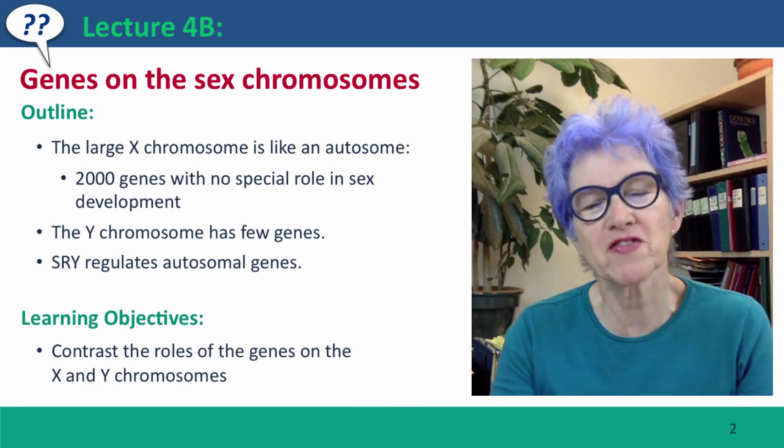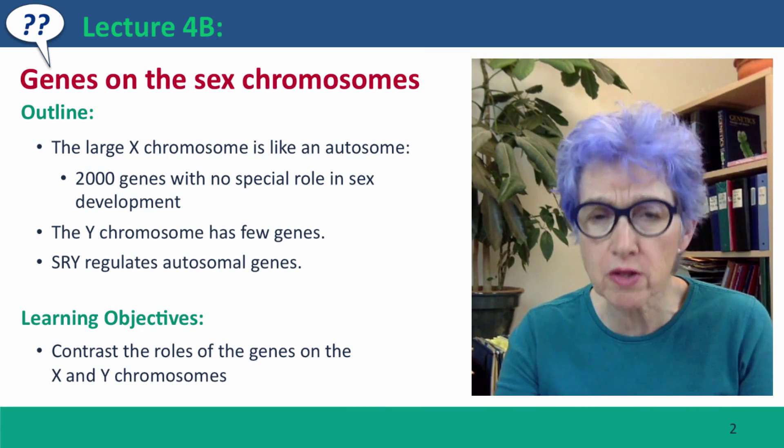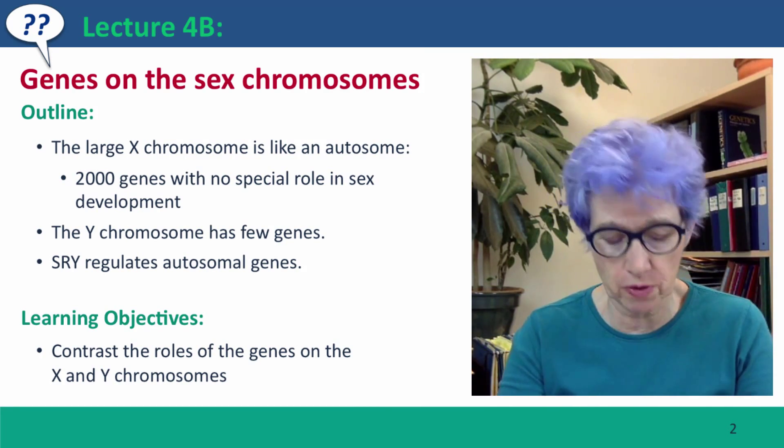Hi everyone. Welcome back to Useful Genetics. This is lecture 4b, where we're going to talk about what are the genes that are on the sex chromosomes.